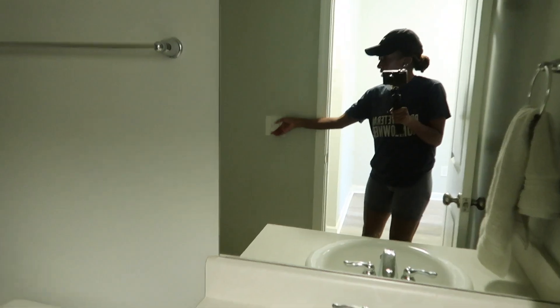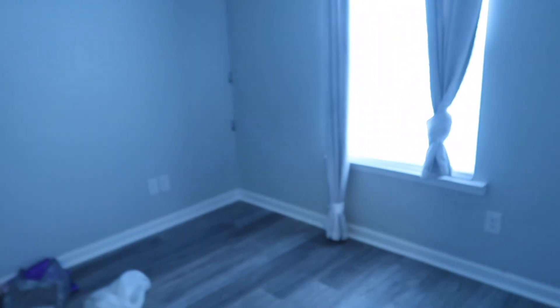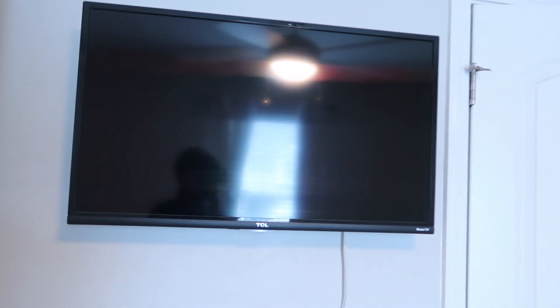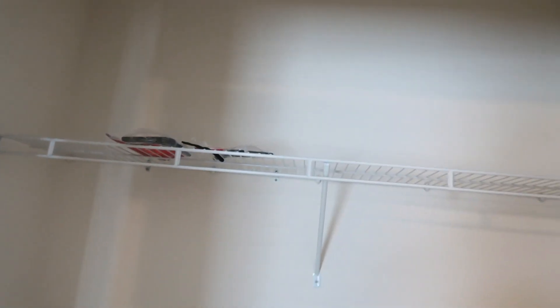Continuing the tour, we have the guest bath right here — I literally haven't touched anything in here. Coming out, we have a little closet — put all the goods for the guests. Coming around the corner we have two bedrooms. This is the first bedroom. The previous owner left her TVs so that's perfect — I'm gonna make this a guest bedroom, put a little setup right here and we are good to go. This is the closet — decent sized.